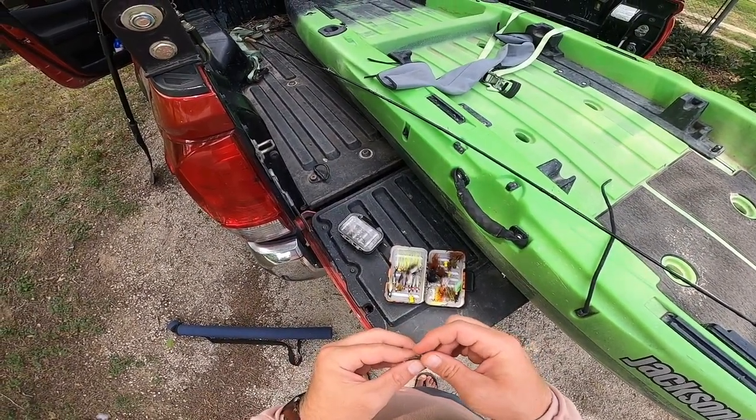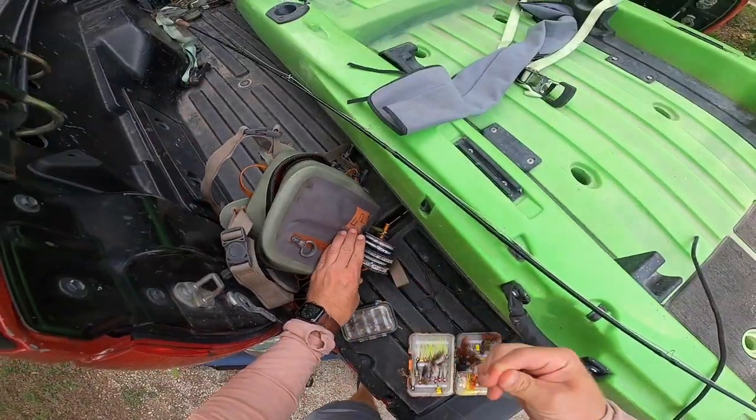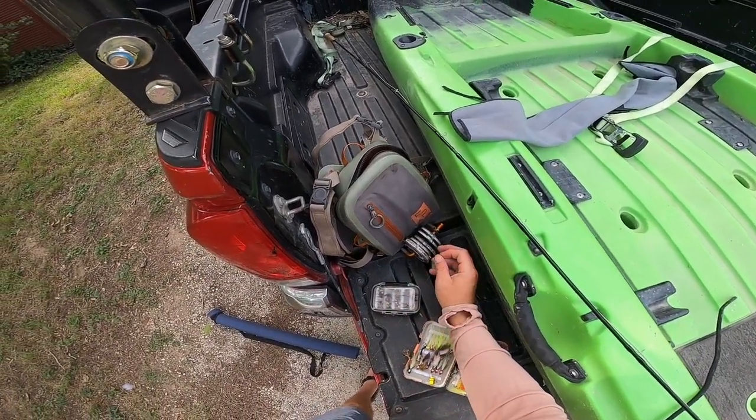I think we'll do a chubby. I'm going to pull off maybe two feet or so.